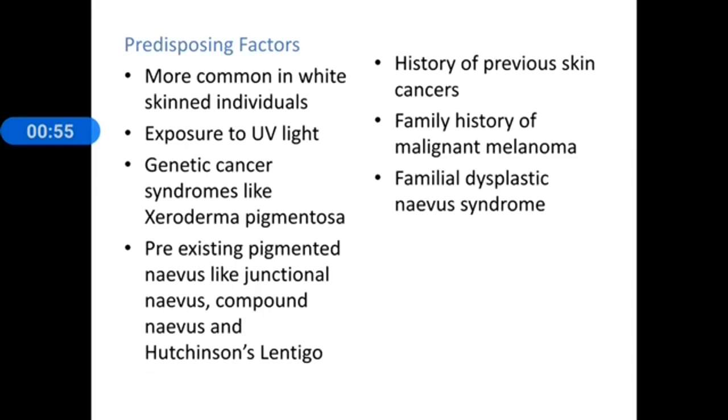The predisposing factors include exposure to ultraviolet light, more common in white-skinned individuals, genetic cancer syndromes like xeroderma pigmentosum, pre-existing pigmented nevi like junctional nevus, compound nevus, Hutchinson's lentigo, history of previous skin cancer, family history of malignant melanoma, and familial dysplastic nevus syndrome. All of these increase the risk of developing malignant melanoma later in life.